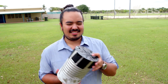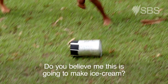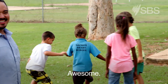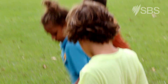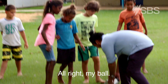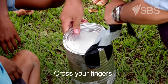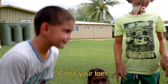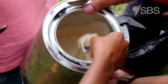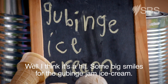All right ice cream helpers — treat this like a football! Do you believe me this is going to make ice cream? Yeah, of course! Cross your fingers, cross your toes. Ice cream! Well, I think it's a hit — big smiles all around for the gubbinj jam ice cream.